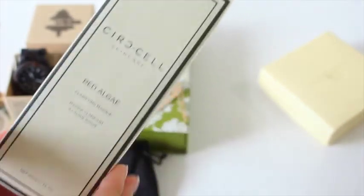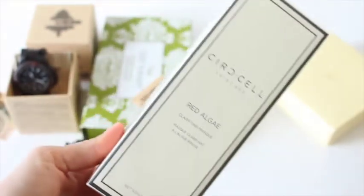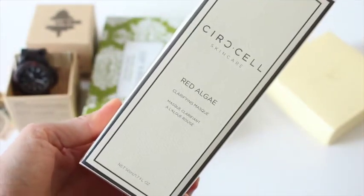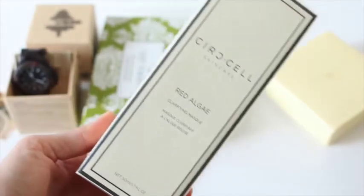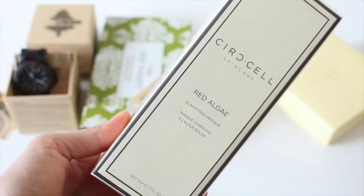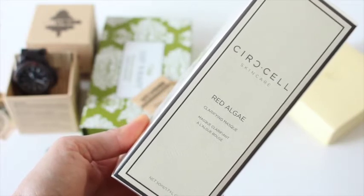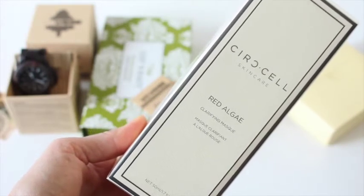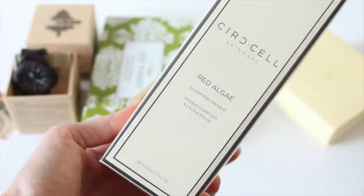Then we've got what I think is Cirque Cell — it's a Red Algae Clarifying Mask. It's a purifying treatment containing antioxidant-rich red algae, fine clays, and a potent blend of tea tree, grape seed, lavender, and grapefruit oils. It brightens and attacks blemishes. I'm actually excited to try this. It has a $70 value. Of course — because LuxorBox is amazing.